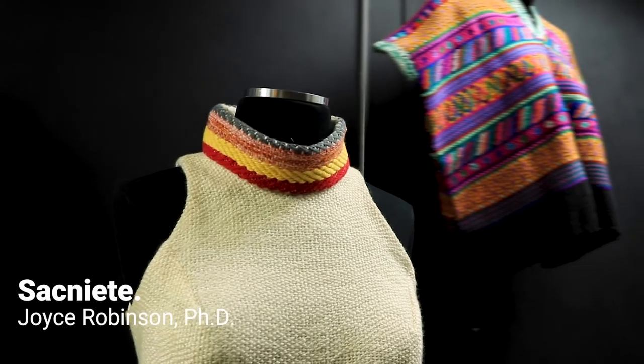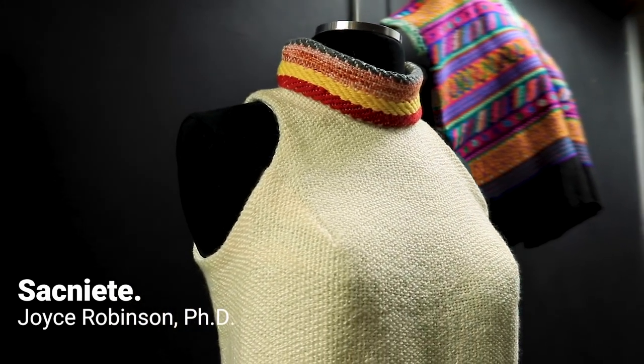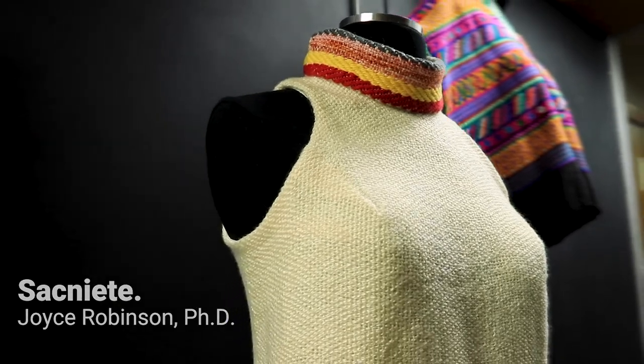This piece here is hand-woven and it has some hand embroidery done on it as well, and the professor is from Indiana State University.